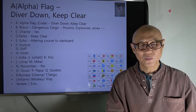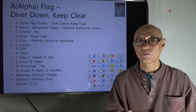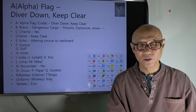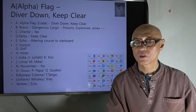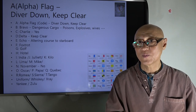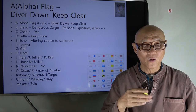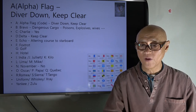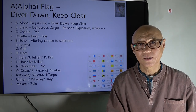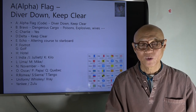Some other examples: the Bravo flag means there are dangerous cargoes on board, like poisons or explosives. The Charlie flag means 'yes.' All these flags have their own meaning, and the alpha flag specifically means 'diver down here, so keep clear.'